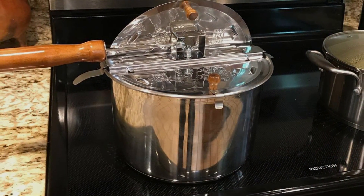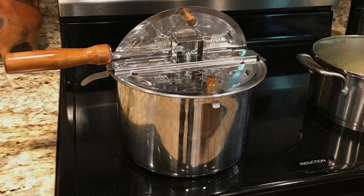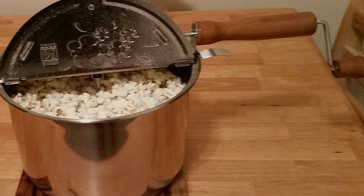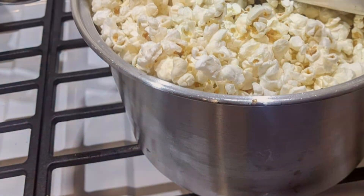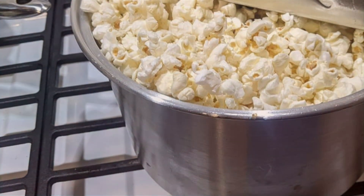The Cook & Home Stovetop Popcorn Maker is not just a kitchen tool — it's an invitation to create joyful moments and memories, making it a significant addition to your kitchen arsenal. Whether you're a novice just starting your popcorn-making journey or an experienced enthusiast, this popper's quality and design make it a worthwhile investment for anyone looking to enjoy popcorn in its most authentic form.